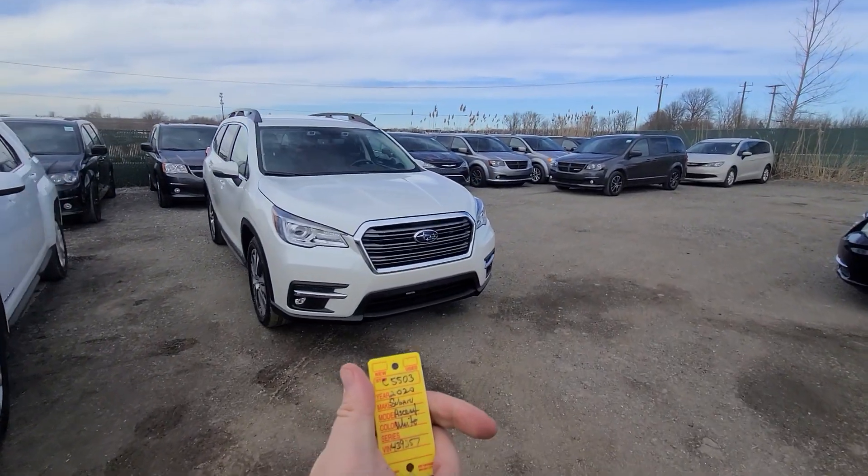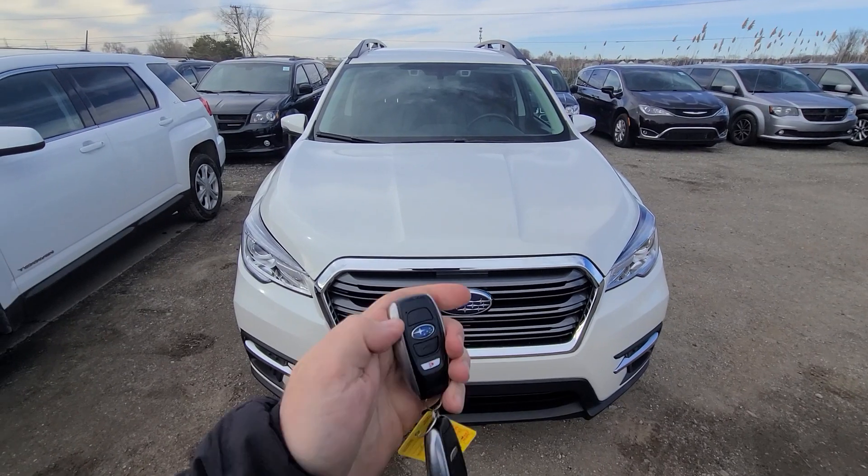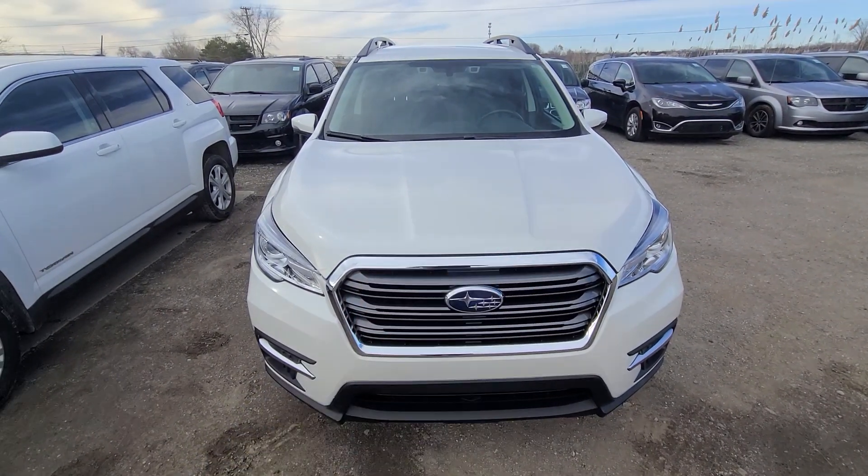New inventory: 2020 Subaru Ascent, stock number 5503. Full set of keys, two keys.